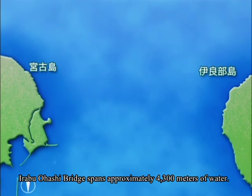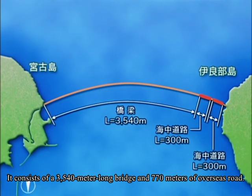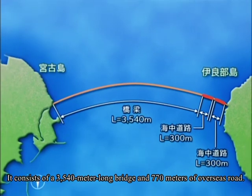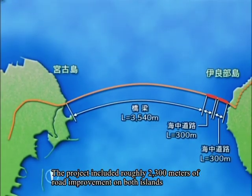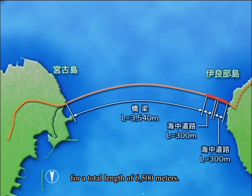Irabu Ohashi Bridge spans approximately 4,300 meters of water. It consists of a 3,540-meter long bridge and 770 meters of overseas road. The project included roughly 2,300 meters of road improvement on both islands, for a total length of 6,500 meters.